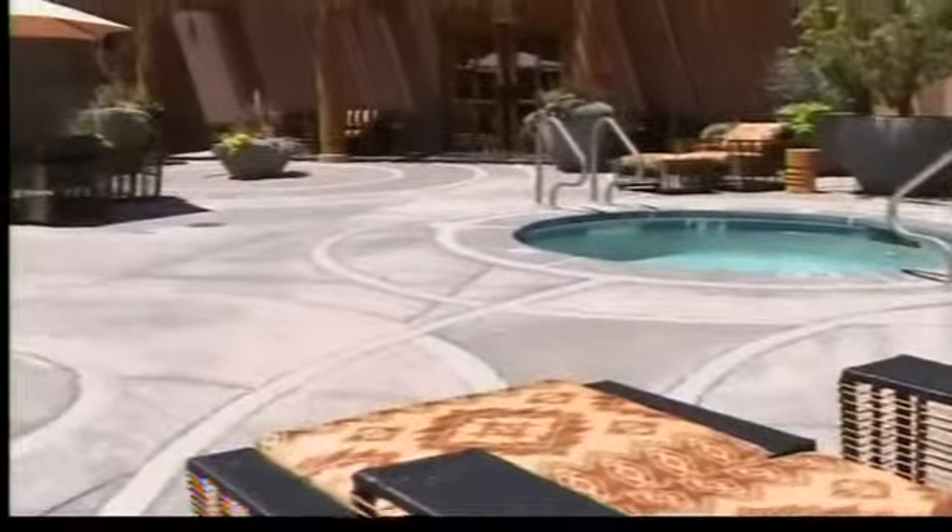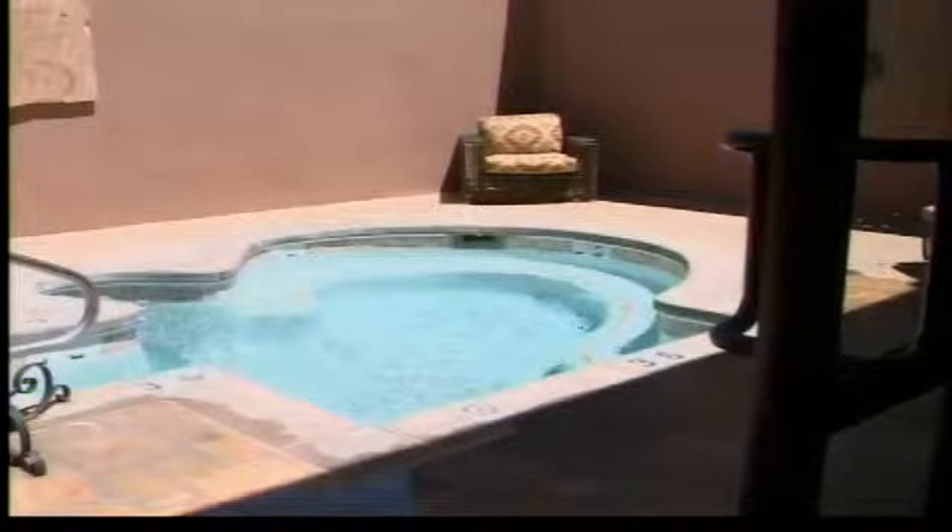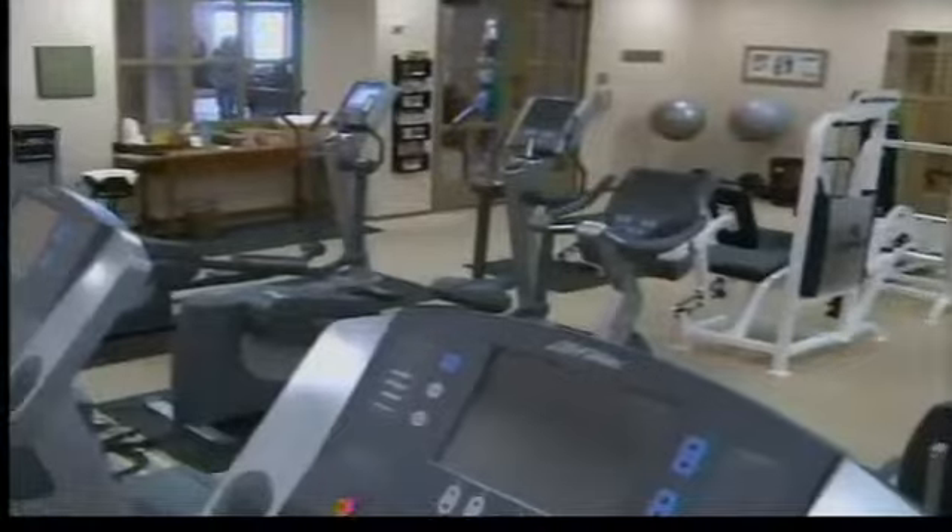We also have the spa amenities — the sauna, steam room, and hot tub as part of the locker amenities that you're welcome to utilize when you stay as a guest at the resort. Our spa is 16,000 square feet, and we boast 13 treatment rooms and wonderful amenities, including the fitness center.